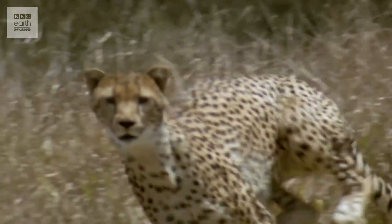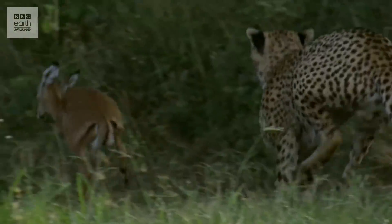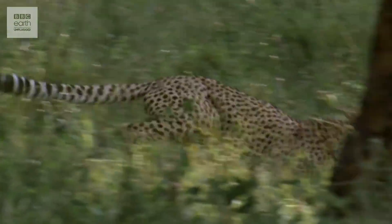Cheetah claws don't retract all the way, meaning they're always sticking out a bit, giving them extra purchase on the dusty ground of the savannah to avoid skidding on a turn. So with claws, tail, spine, gait, heart, and lungs all perfectly tuned, it's little wonder the cheetah is the ultimate lean speed machine and among the most successful hunters in all of Africa.